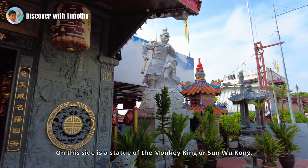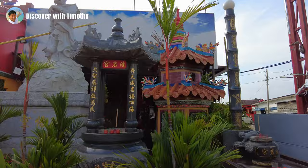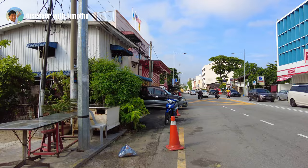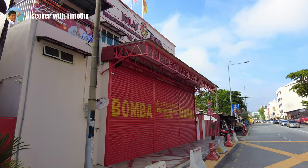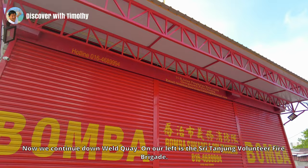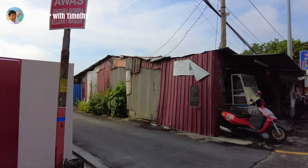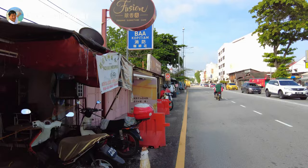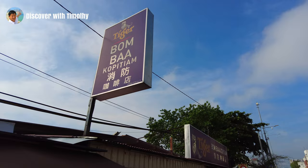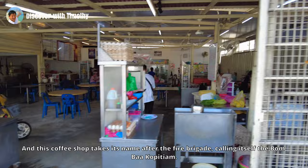On this side is a statue of the Monkey King, or Sun Wukong. Now we continue down Weld Quay. On our left is the Sri Tanjong Volunteer Fire Brigade. And this coffee shop takes its name after the Fire Brigade, calling itself Bomba Kopitiam.